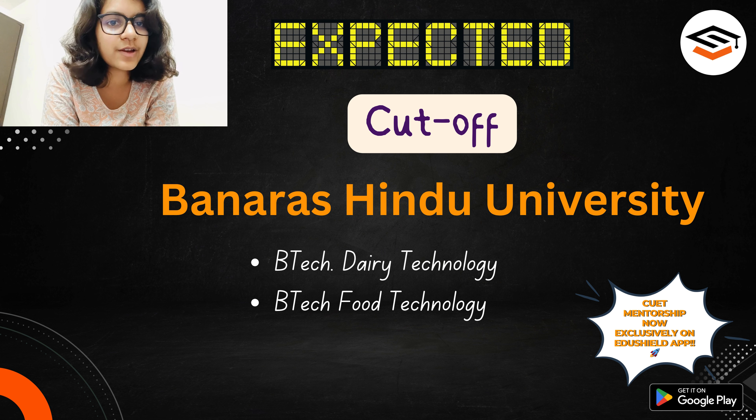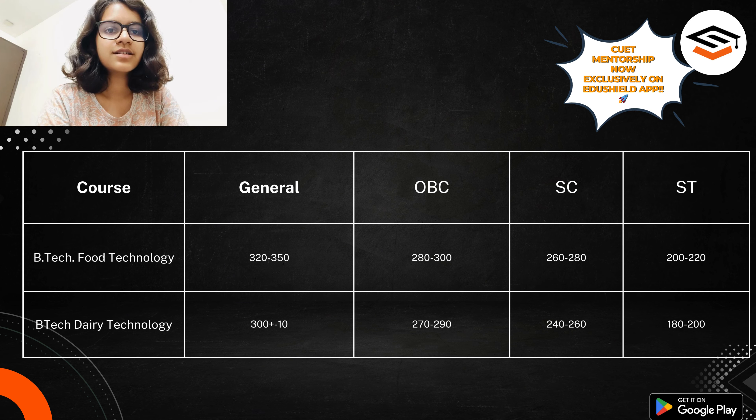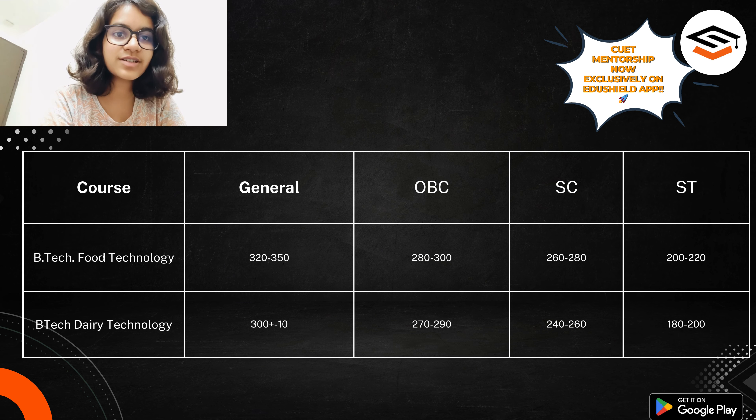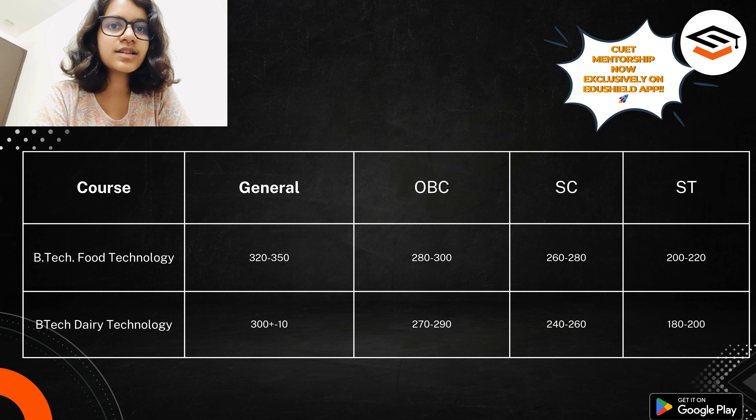Let's look at the cutoff list for these two courses. Before starting, I want to say that the scores I have put in the table below are all from the spot rounds of last year. So if you want to know the cutoff — the last number by which one has got admission — these are from BHU. Actually, these two courses are on the IIT BHU campus, which is one positive point, and that's why I incorrectly said IIT BHU.